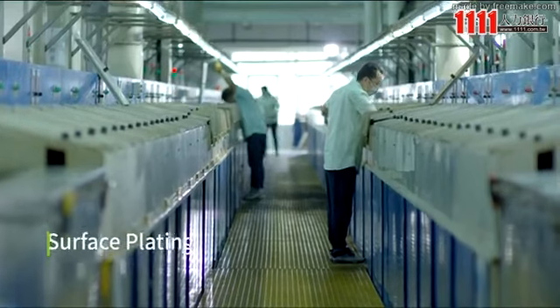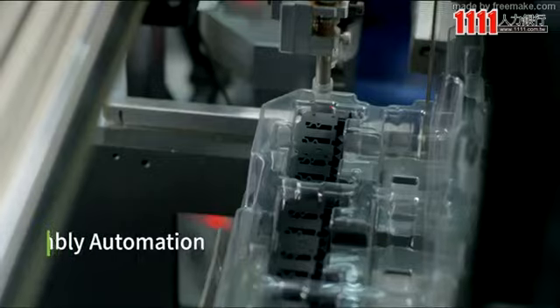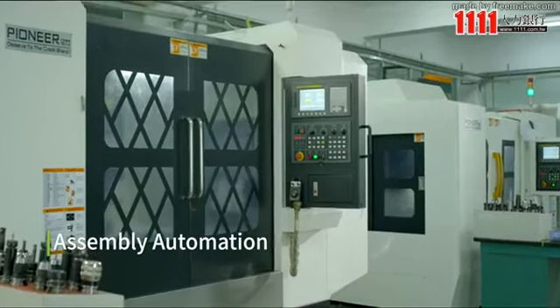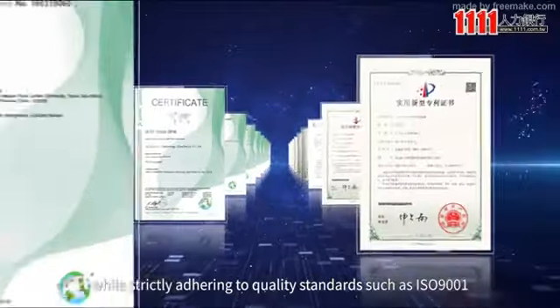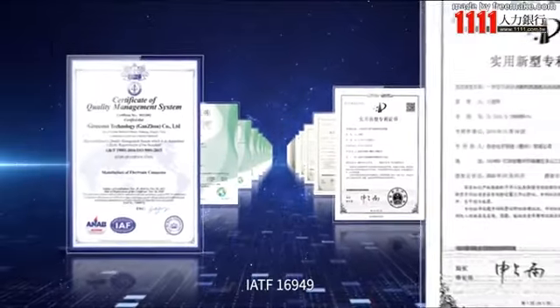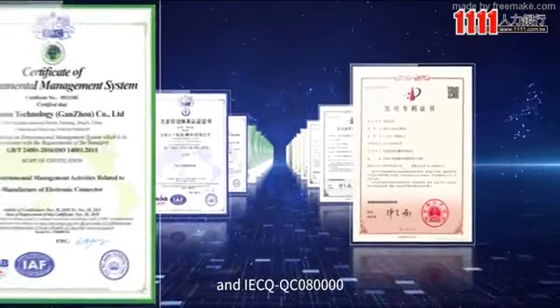Our vertical integration also covers surface plating, injection molding, assembly automation, and product packing — while strictly adhering to quality standards such as ISO 9001, IATF 16949, VDA 6.3, and IECQ QC080000.